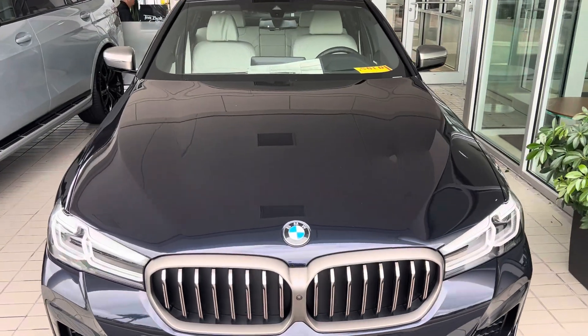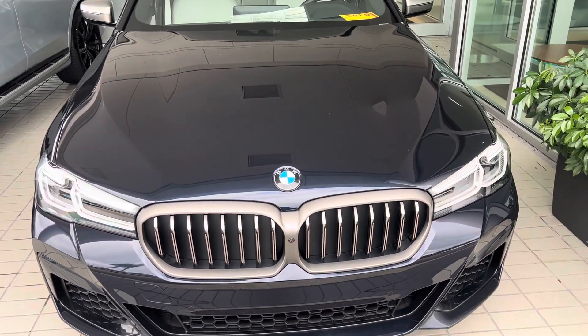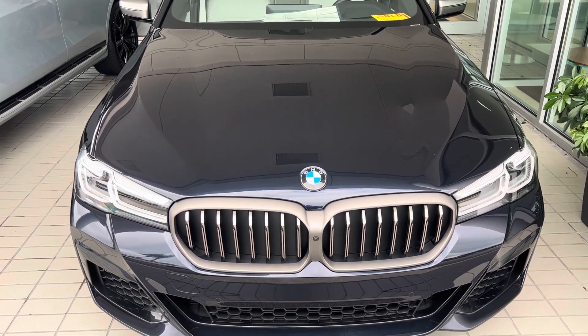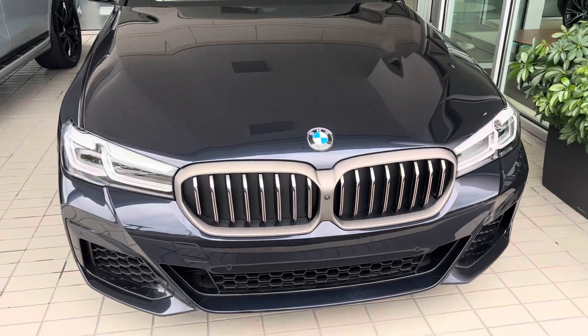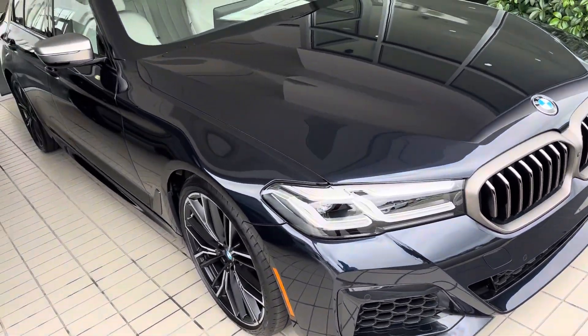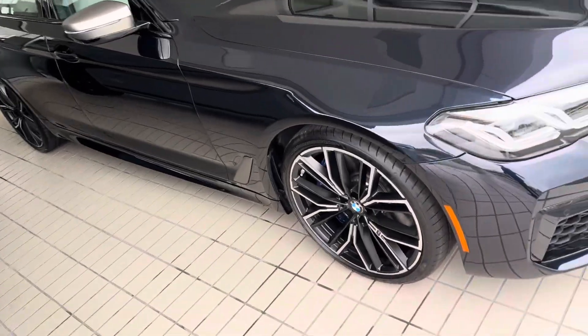Good afternoon. This is Douglas Young with Tom Bush BMW in Orange Park, Florida. Today we're looking at a new 2023 BMW M550 — M meaning it's already M Sport. It does also have the executive package.